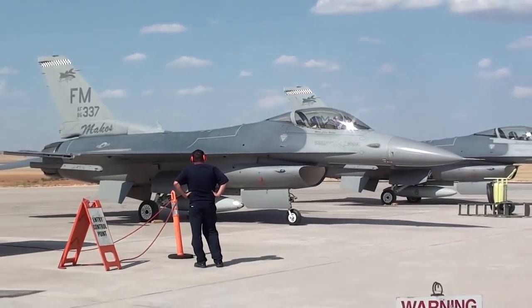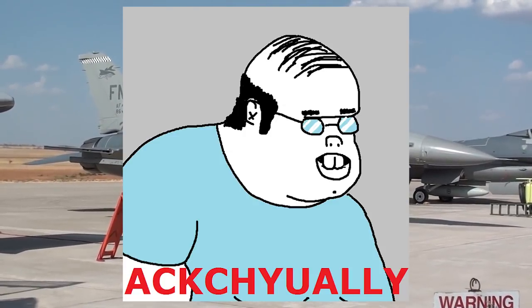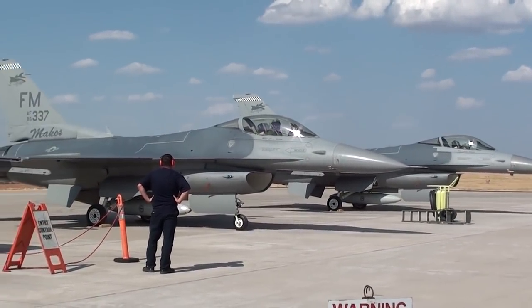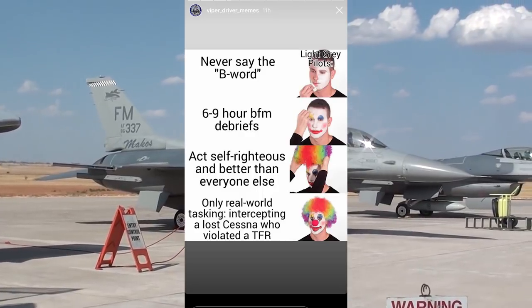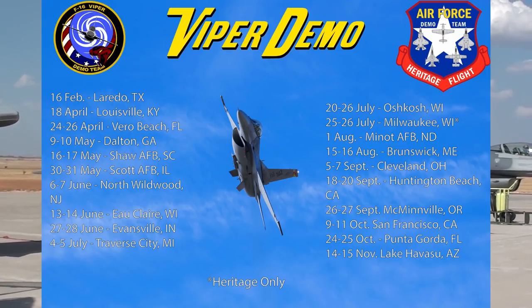People say it's the Fighting Falcon — those are usually nerds who argue that just because it says so on Wikipedia. But really, it's the Viper. Usually the only others who say Fighting Falcon are nerds and Eagle drivers who want to get under the skin of F-16 pilots. It's the Viper demo team, it's DCS F-16 Viper — Viper is just what it's called. So when I refer to the Viper, I'm referring to the F-16, regardless of variation — MLU or otherwise. They're all Vipers.